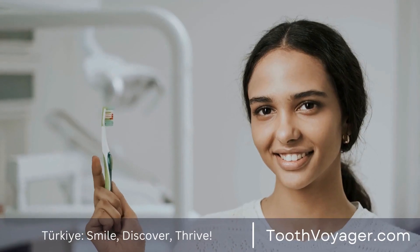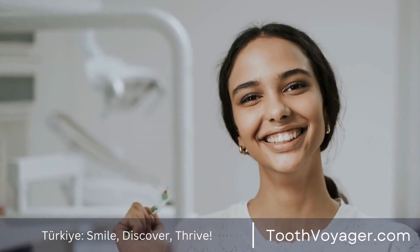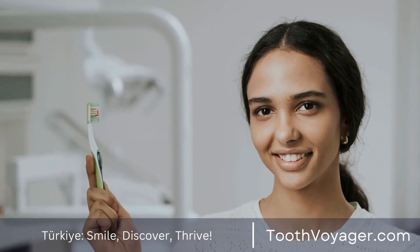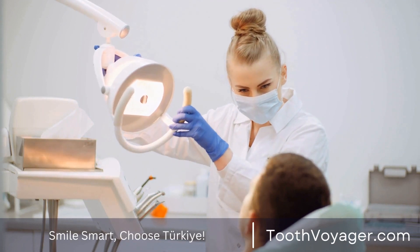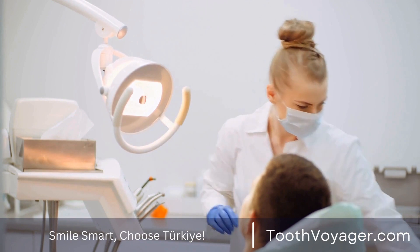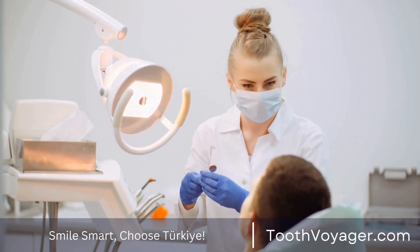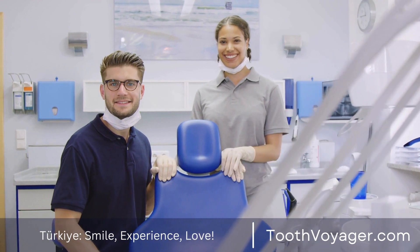Consider professional dental cleanings. Regular exams and cleanings are crucial for keeping healthy gums and preventing gum disease. Your dentist or dental hygienist can remove tartar and plaque buildup from your teeth and gums, which reduces the chance of inflammation and infection. Schedule your cleanings once every six months or as advised by your dentist.